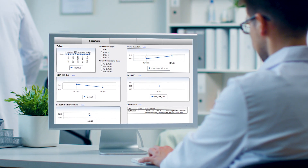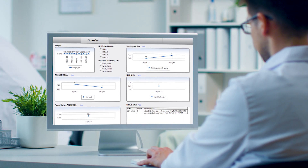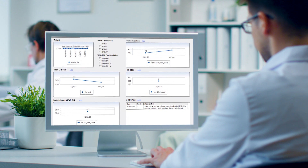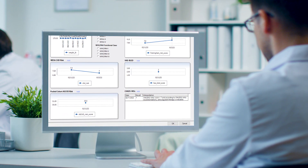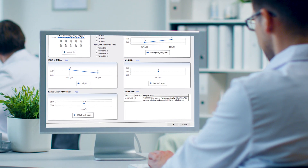Utilize cardiology-specific features such as disease monitoring and notifications to help track patients' congestive heart failure and hypertension, as well as the ability to track cardiovascular risk factors.